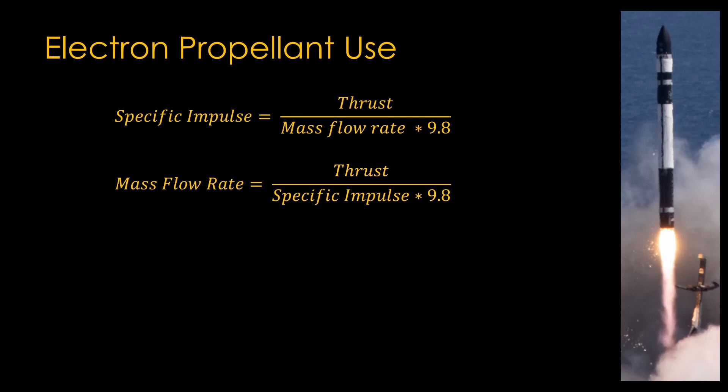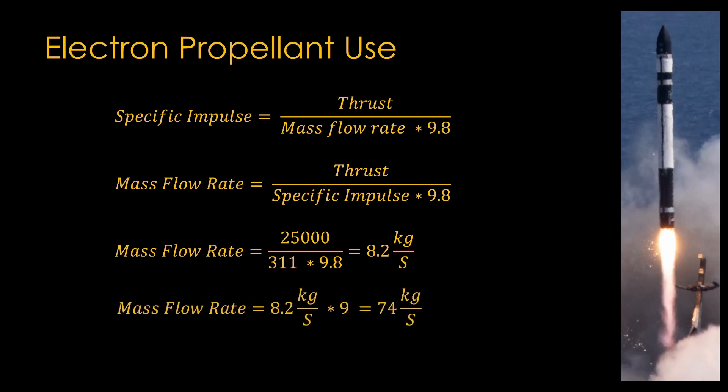That 9.8 is there to convert between the specific impulse and the exhaust velocity. Plugging in numbers for the Rutherford engine on Electron — it has a thrust of 25,000 newtons and a specific impulse of 311 — we find that it has a mass flow rate of 8.2 kilograms per second. The Electron has 9 engines, so its total mass flow rate is 74 kilograms per second. The launch assist will operate for 4 seconds, and the propellant savings during that period will be 296 kilograms.